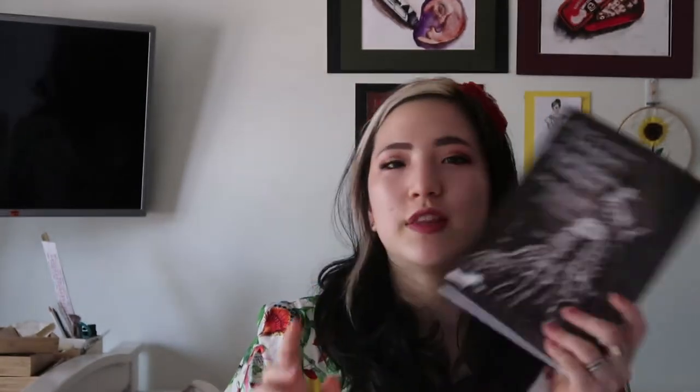The next one I got is Victorian Edwardian Fashion, a photographic survey. This is really cool. They're all photos, obviously, and I buy these for inspiration. There are a lot of really nice photos. There's also a photo of Sissy — Empress Elizabeth of Austria — with her dog. My dog is a King Charles Cavalier and there's a photo of a King Charles Cavalier and his owner. It covers the rise and fall of the crinoline, curves and vertical, the gothic silhouette, natural silhouette. It's slightly more complicated than the previous one.